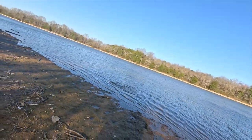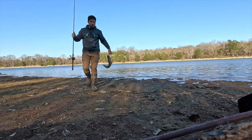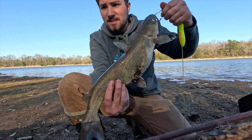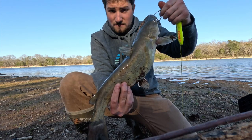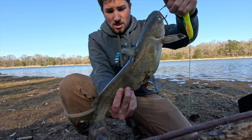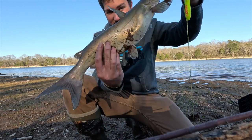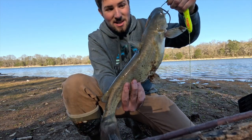Holy crap — I caught a fish! My rod started taking off. Got a nice channel cat, I was not expecting that. I was getting stuff for my jambalaya and then all of a sudden my rod fell over. I started reeling up and I got a fish. So we're making catfish jambalaya — stay tuned.